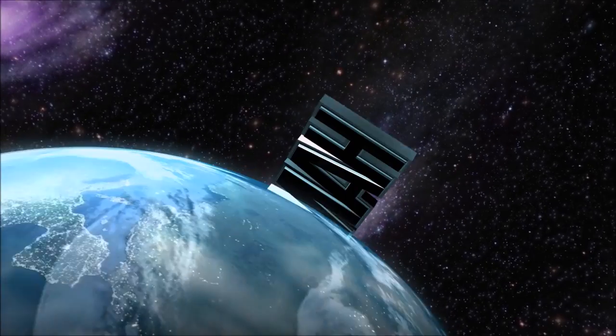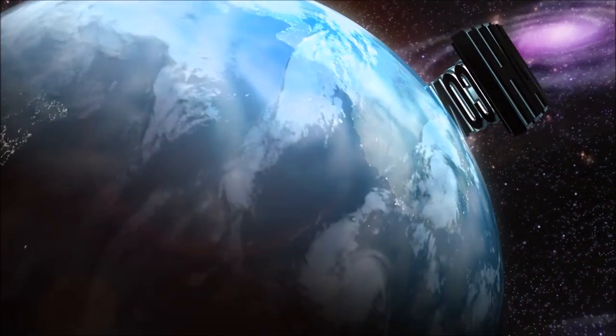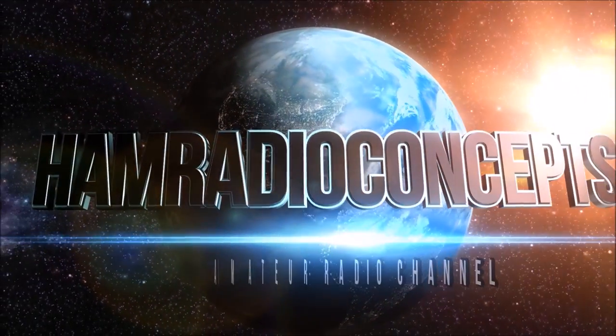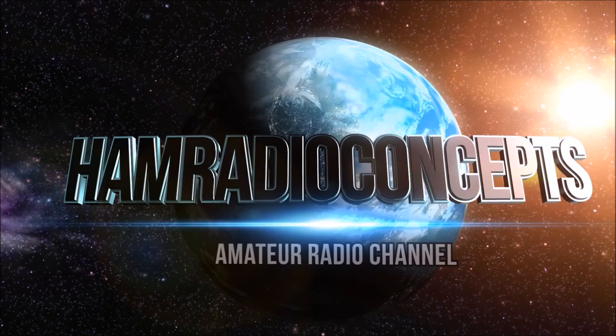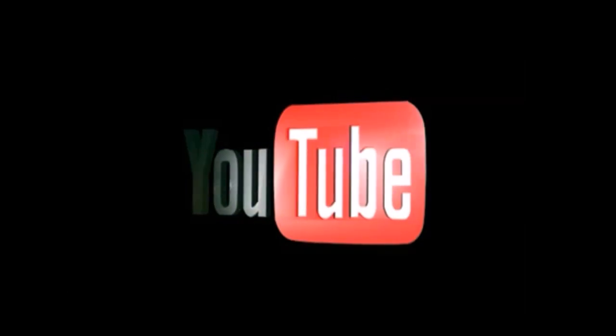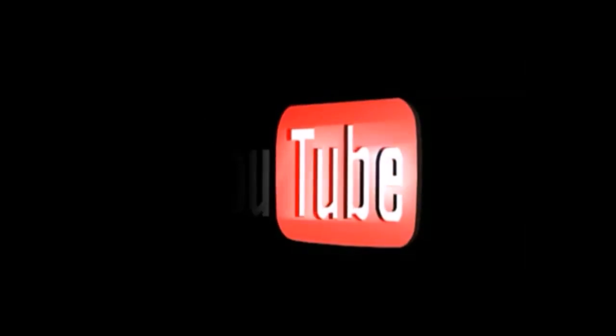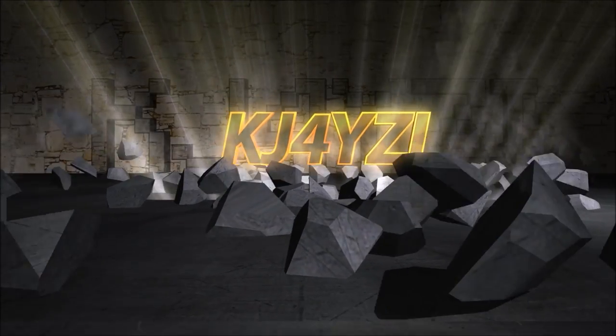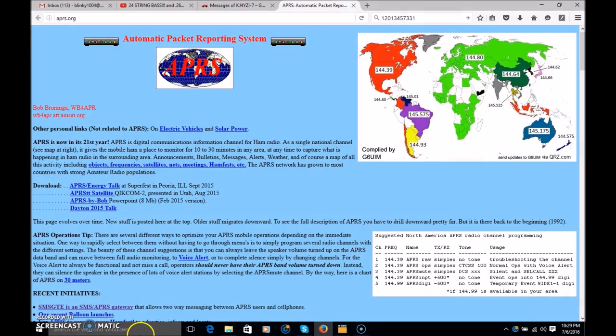Ham Radio Concepts presents another amateur radio video, keeping ham radio operators informed with a thorough look at new products. Here's your host Eric KJ4YZI. What's up friends, this is Eric with Ham Radio Concepts, and I have a video I put together right off the top of my head, as I always do.